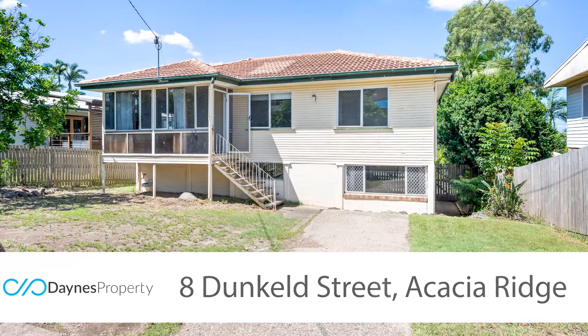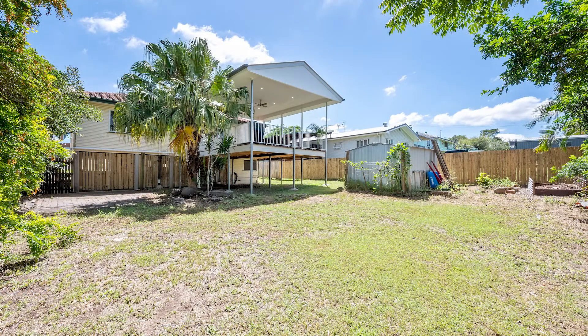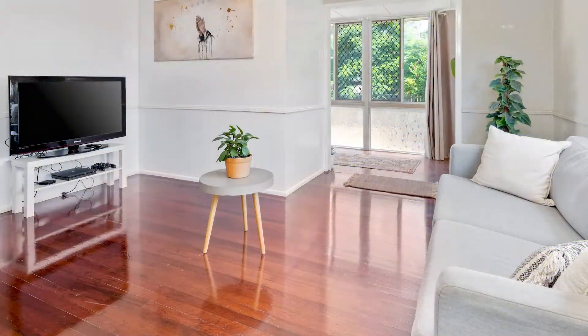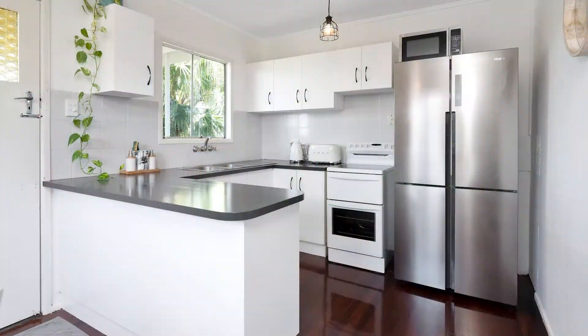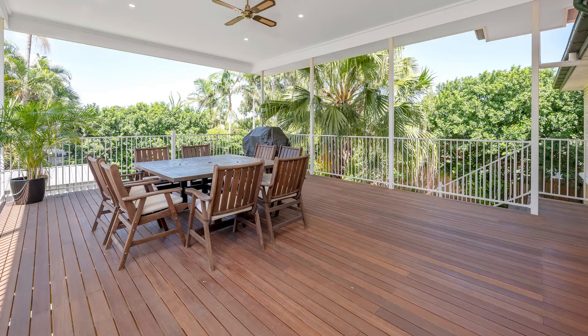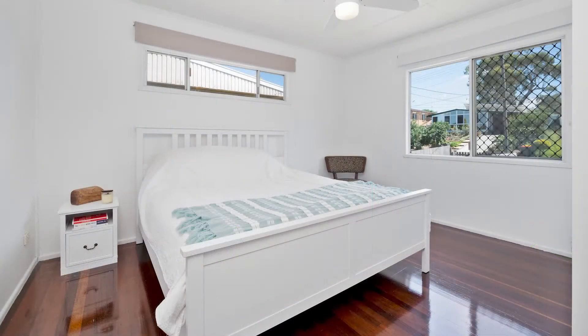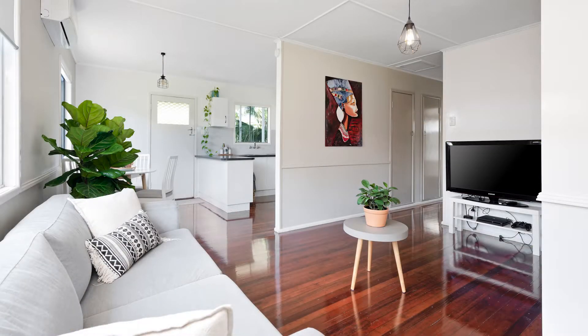We're back at the Ridge now and we're at 8 Dunkeld Street. This is a lovely three-bedroom home that's been totally renovated on the top level, sitting on 607 square meters of land. It's got a modern kitchen leading up to a massive undercover deck, brand new bathroom and toilet, beautiful polished timber floors, asking mid 400s, and this is open from 10.45 to 11.15.